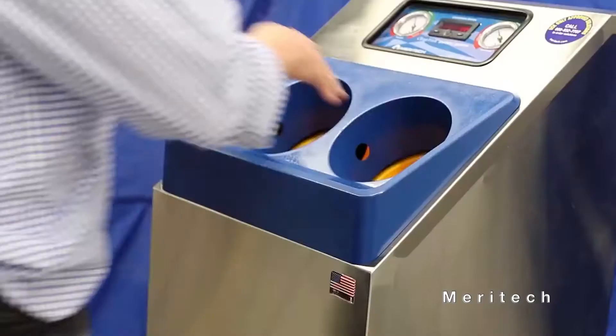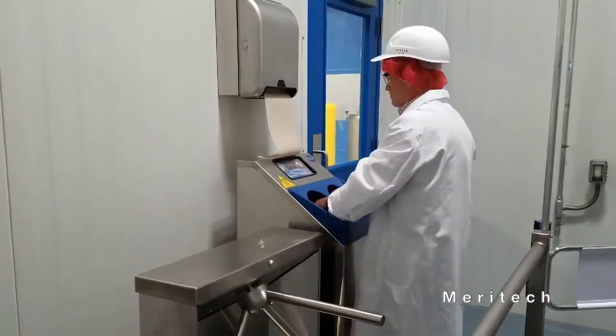This hand washing machine kills 99.9% of pathogens without touching any surfaces.